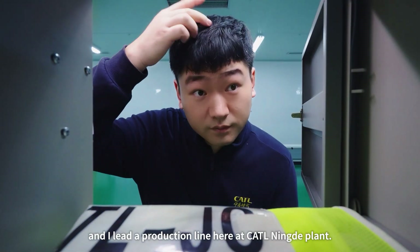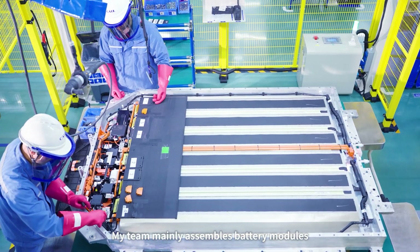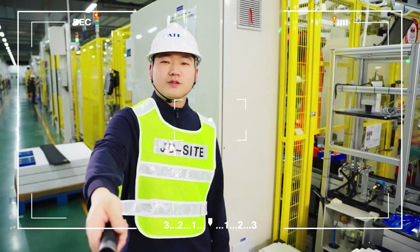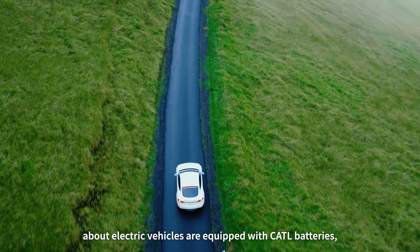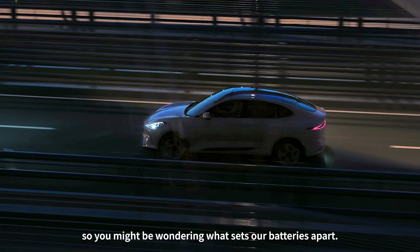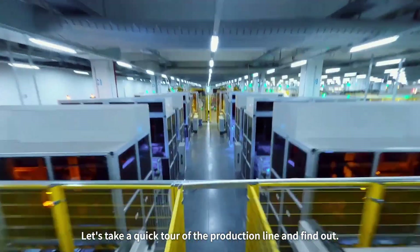Hey there, I'm Chenbin, and I lead a production line here at the CATL Nindal plant. My team mainly assembles battery modules into packs before we ship them out. You've probably heard a lot about electric vehicles equipped with CATL batteries, so you might be wondering what sets our batteries apart. Let's take a quick tour of the production line and find out.